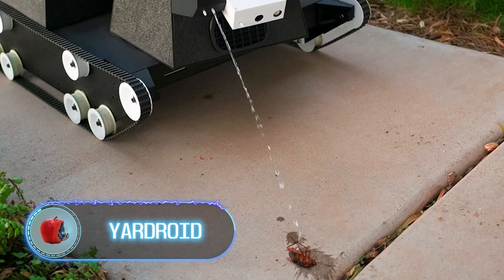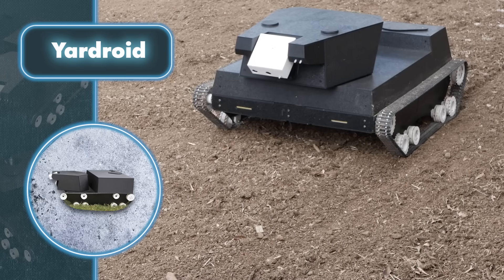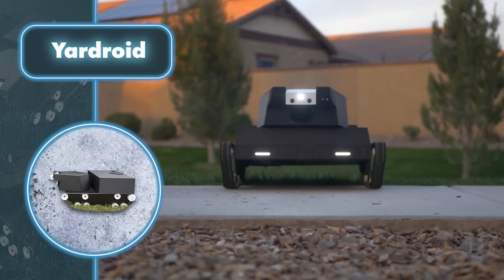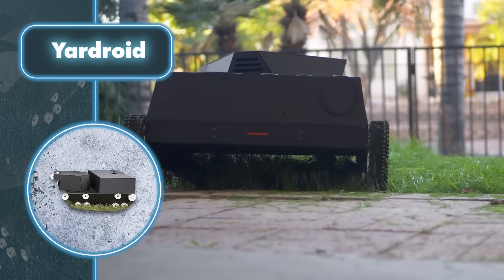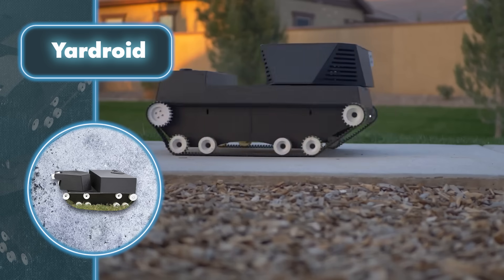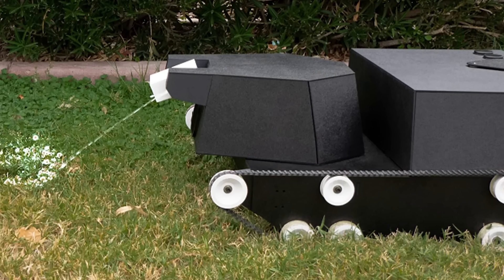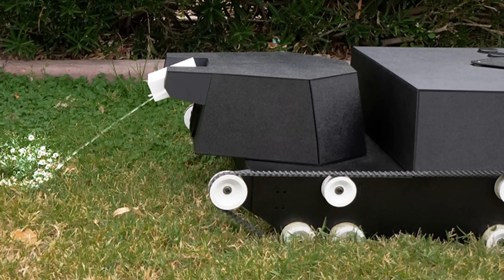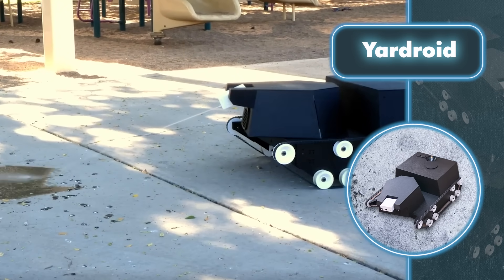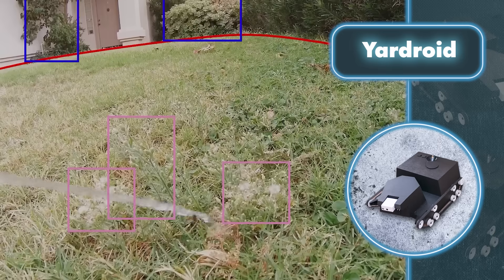Yardroid. Tough appearance, treads, a rotating tower, and a set of useful tools — this little gadget might seem like a mini-tank at first glance. Surprisingly, it's a small robot designed to make your gardening endeavors much easier. The robot relies on its treads to navigate challenging terrains in any weather. The rotating turret features three distinct nozzles that shoot streams of water, herbicides, or pesticides.